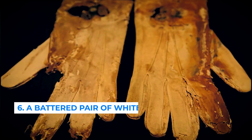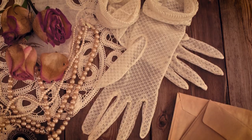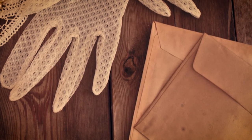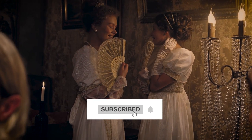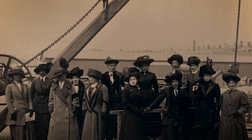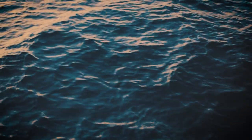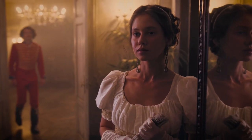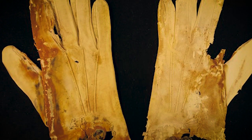Number 6: a battered pair of white cotton gloves. These delicate white cotton gloves were found alongside other belongings of passengers and crew, including jewelry, clothing, and personal effects. They may have been worn by a wealthy woman attending a glamorous event such as a formal dinner, or alternatively been part of a crew member's uniform. The gloves were torn and tattered with holes in the fingertips and seams after spending over a century submerged in the cold, dark waters of the Atlantic Ocean, yet they retained a certain delicate beauty.